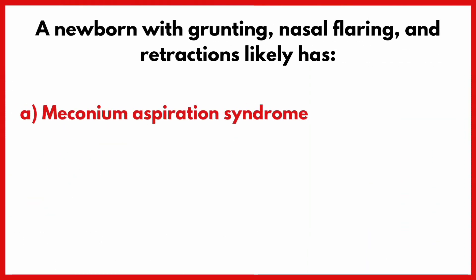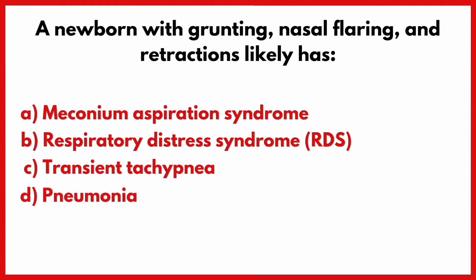A newborn with grunting, nasal flaring, and retractions likely has? Correct answer is option B.